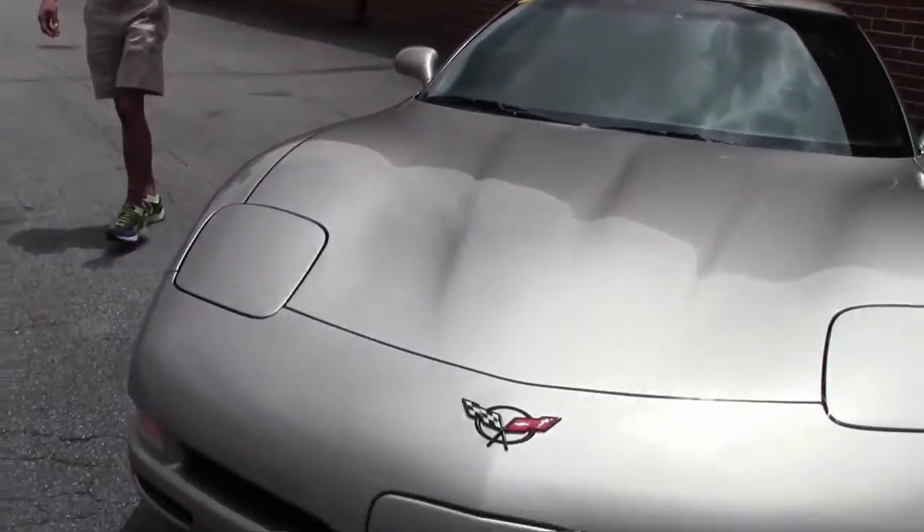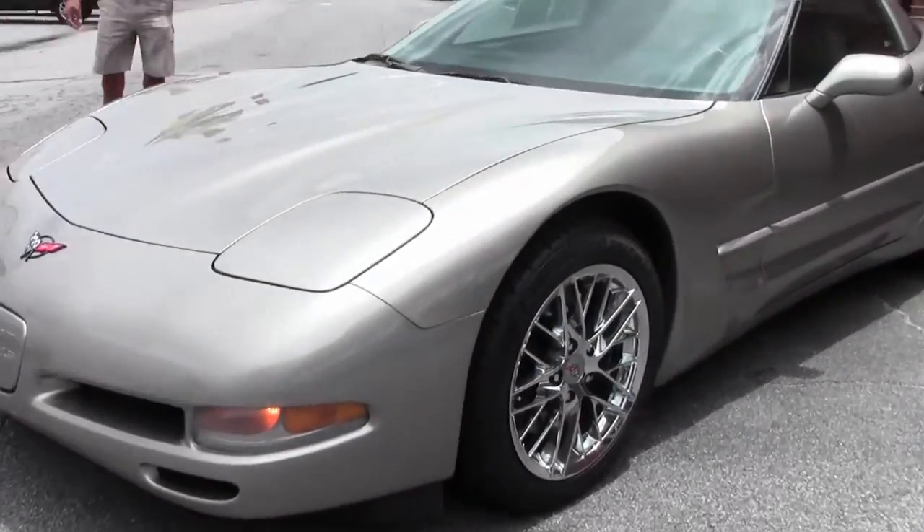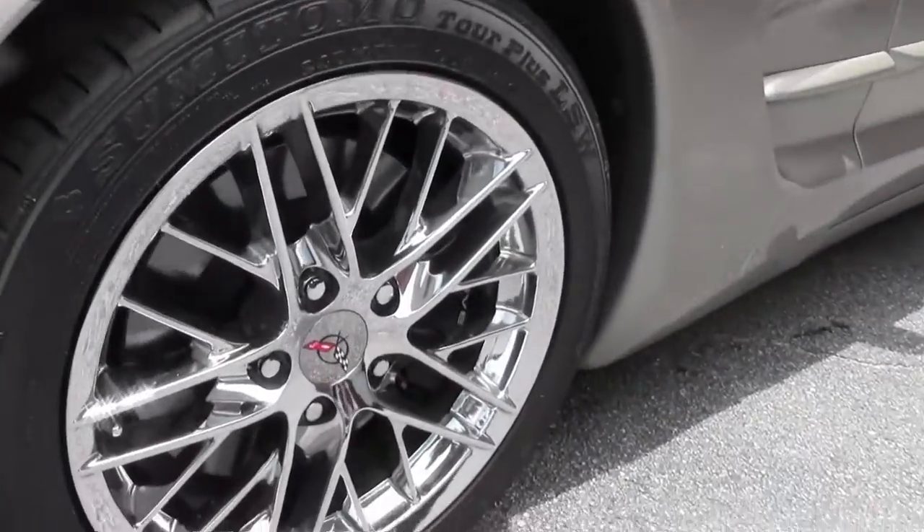The car has also got an aftermarket set of chrome ZR1 style C6 wheels, which has plenty of tread left on the tires.